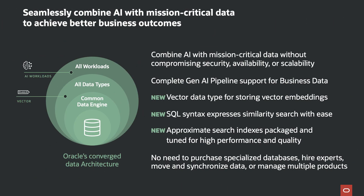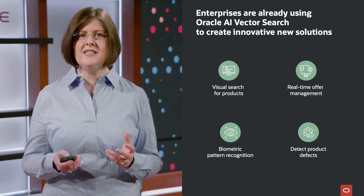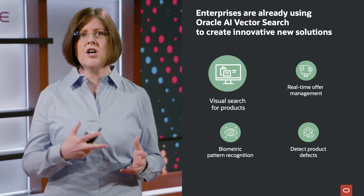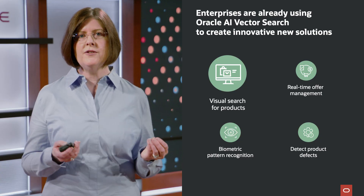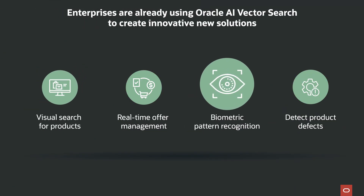Adding vector search to your business data allows Oracle to automatically keep the vectors and relational data transactionally consistent, giving you a simple integrated solution. Oracle has also introduced new vector indexes to accelerate your similarity search. Oracle AI Vector Search is already powering new capabilities in existing apps as well as inspiring new ones. For example, retail customers are using it to allow users to shop by uploading a picture or brief description of the product they're looking for. It's also being used by bioscience customers to do pattern matching on everything from bacterial genomes to facial recognition.